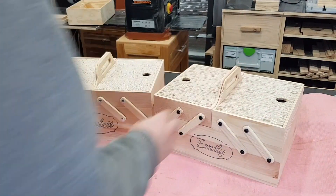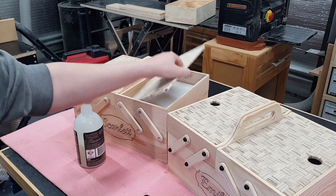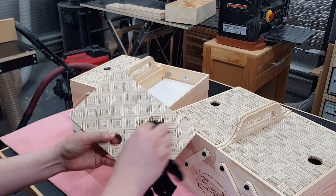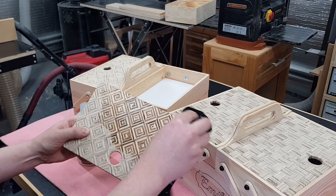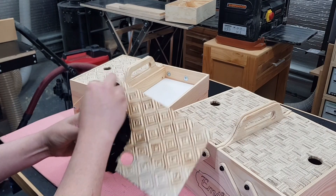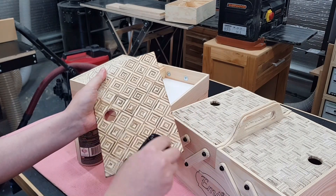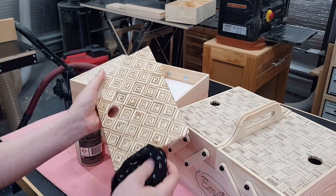And here they are ready for finish. I'm opting for some hard wax oil for this one — nothing too fancy. It's easy to apply and gives good results, especially on the plywood. I'll apply a first coat here and then come back later, disassemble and apply a final coat off camera.